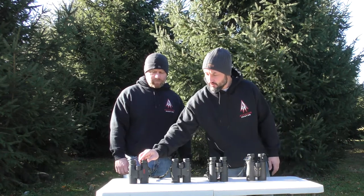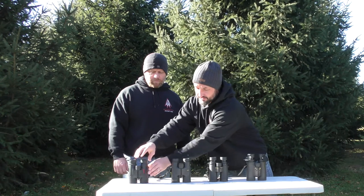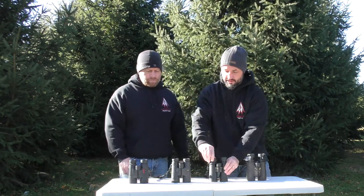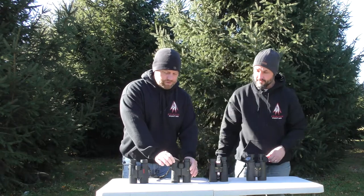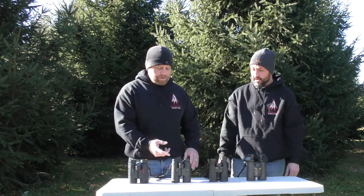The eye guards work a little harder with the cheaper model — the Redfield — than they do with some of the others like the Nikon. The Leupold is extremely smooth and quiet — that one's the quietest of all of them.